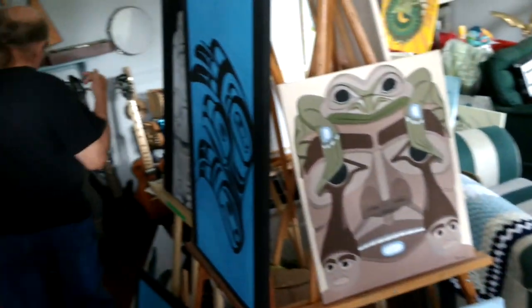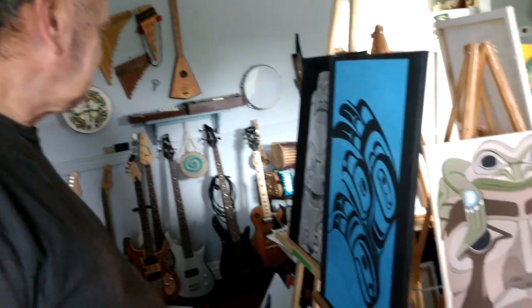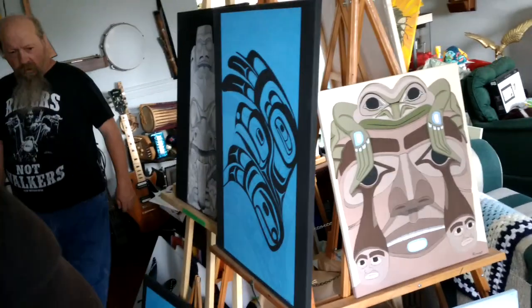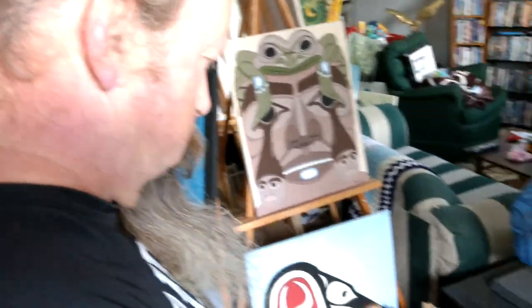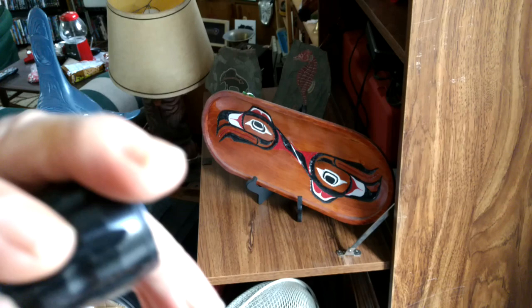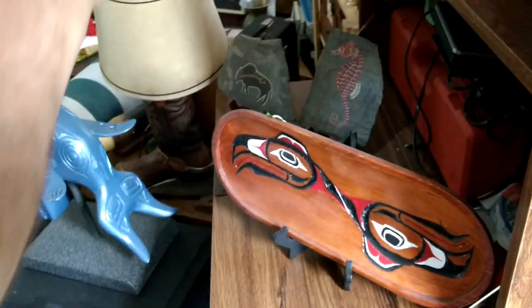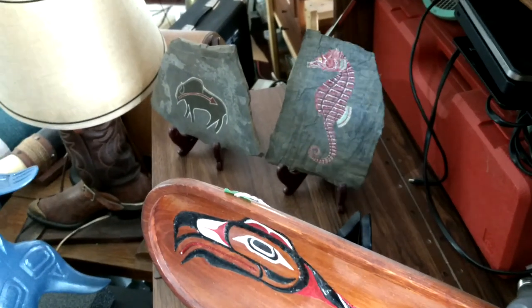I'll let you do the narrating here. He can talk to Mom on the video. I'll put him on a squirt of life too. Okay, I don't know if you can see those or not. That's seahorse on stone.